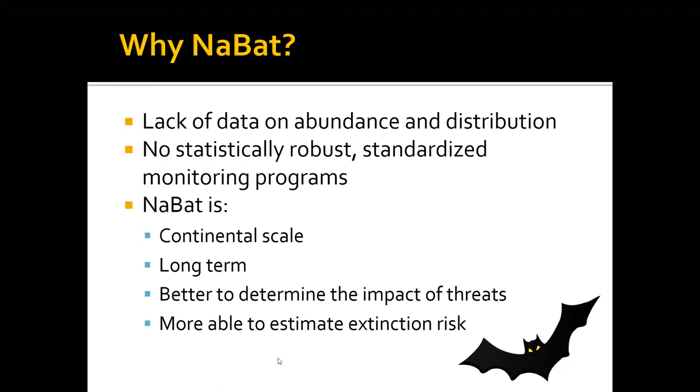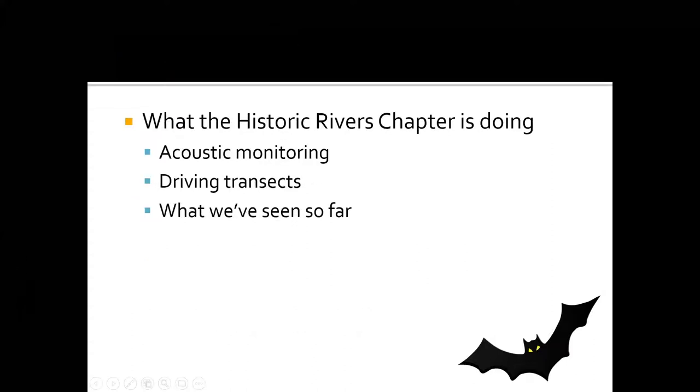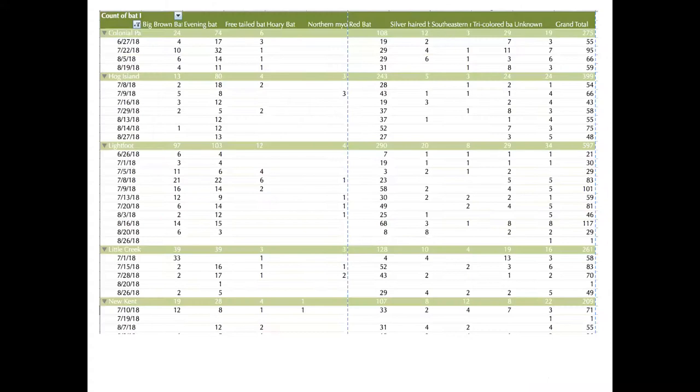Anabat is trying to get information about bats nationwide and figure out what's going on. We decided that's great — let's see how we can help. Here's some background on what the Historic Rivers Chapter of Virginia Master Naturalists is doing: we're doing acoustic monitoring. We have a microphone that converts ultrasonic bat sounds into audible clicks using computer software, and we record those.